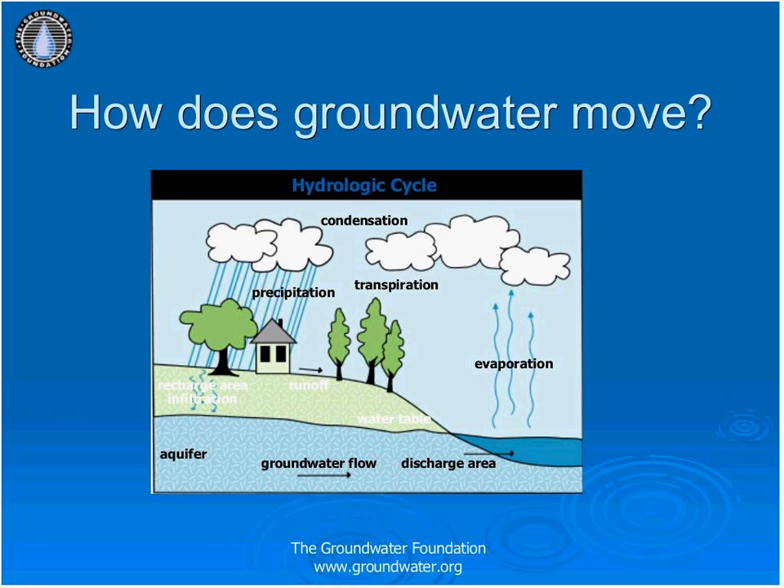How does groundwater move? This is a very important concept. It moves throughout the water cycle over and over again. Evaporation is when the sun heats up water in rivers, lakes, or the ocean and turns it into vapor or steam, which then goes into the air. Transpiration is a subcategory of evaporation that occurs in plants — they release water out of their leaves, taken up by the surrounding air. Water vapor in the air then gets cold and changes back into liquid, forming clouds — this is called condensation.